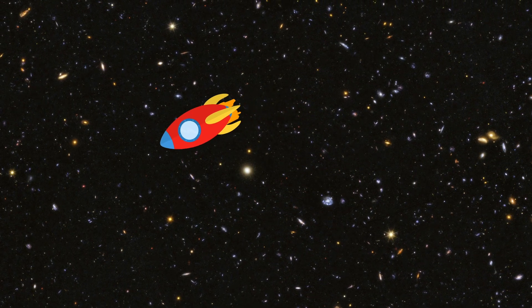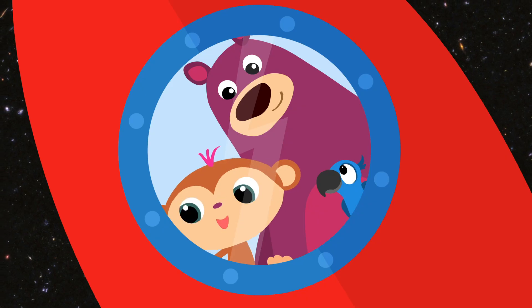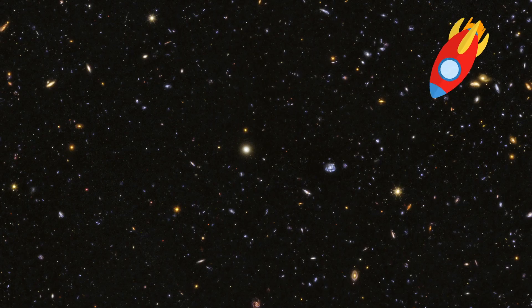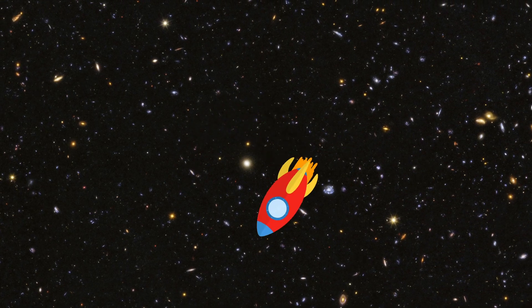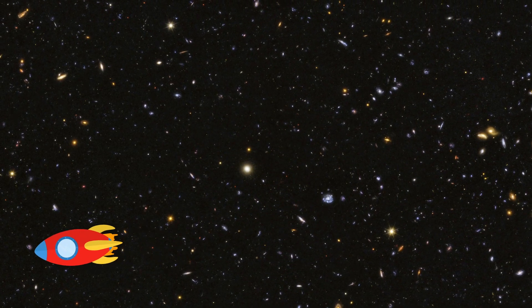Oh, we're going. But we'll come back to space soon, won't we, Bugs? Yes, of course. We'll come back again soon. Bye-bye. Goodbye. Bye, space. See you soon.